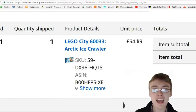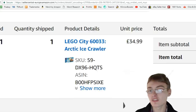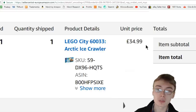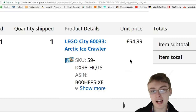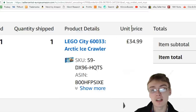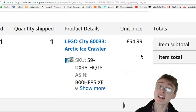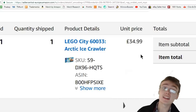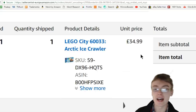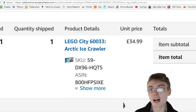Next is Lego City Arctic ice crawler, an Amazon sale at £34.99. I flipped this from an eBay snipe for £13. You're not going to get Lego really cheap sniping, so £13 into £34.99 isn't the best profit, but I needed Amazon items and was happy to take that. It sold within about three to four weeks — probably around when I sent my last shipment.